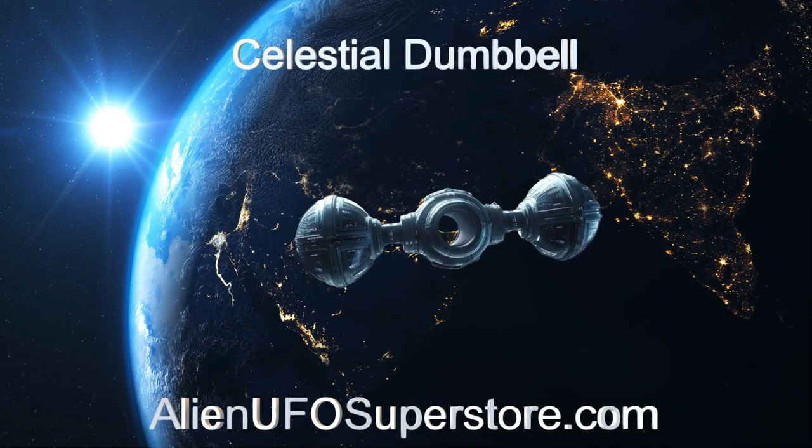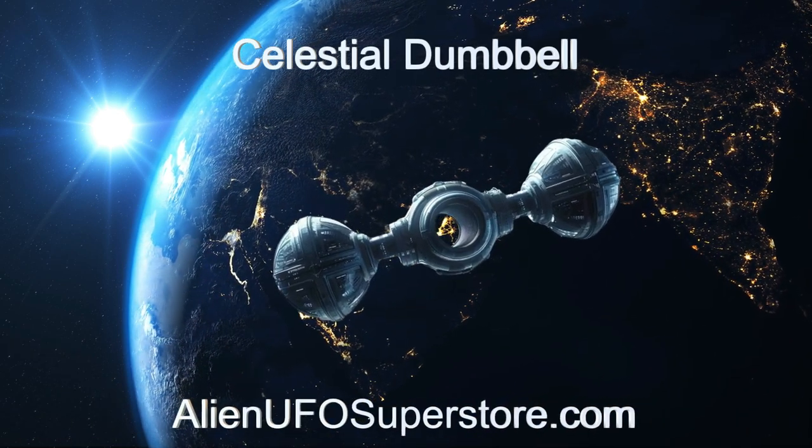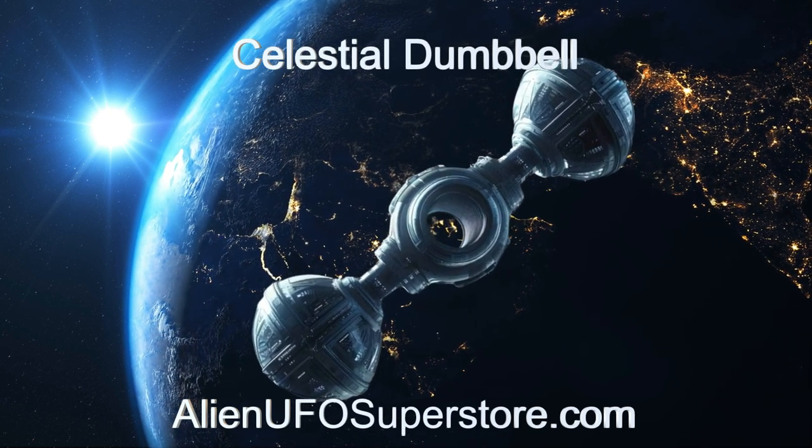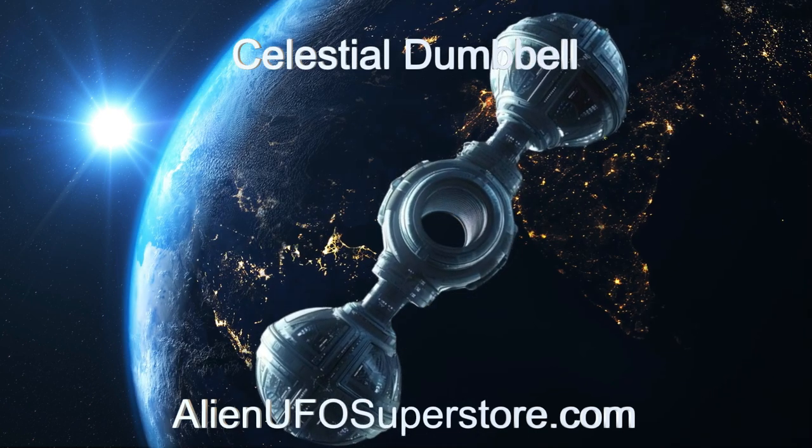More information is just a click away in the description. Like and subscribe to stay updated on our daily encounters with fascinating alien spaceships.